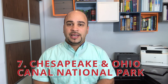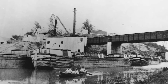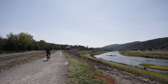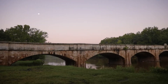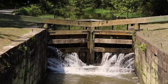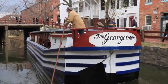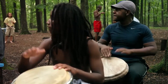Number 7: Chesapeake and Ohio Canal National Park. Created in 1971, this historic byway was used to carry coal, lumber, and crops — but today it's an ideal location for hiking, biking, and boat trips. The pathway spans the length of the canal, offering many opportunities due to the area's historical significance. Throughout the summer, both the Great Falls Tavern Visitor Center and the Williamsport Visitor Center offer boat tours. Keep an eye out for lock houses and other historic buildings along the way.